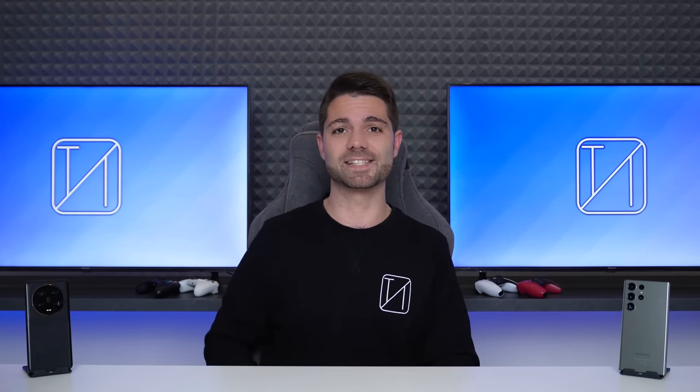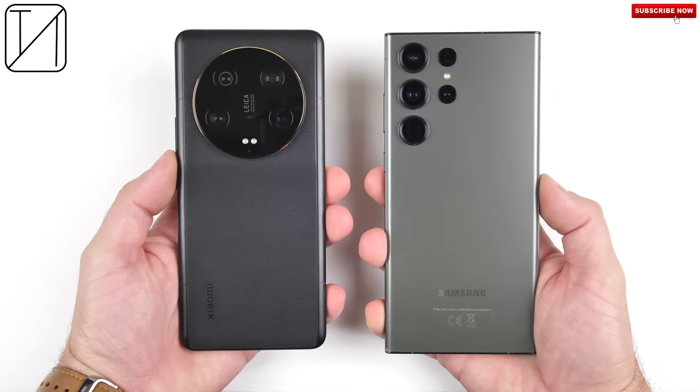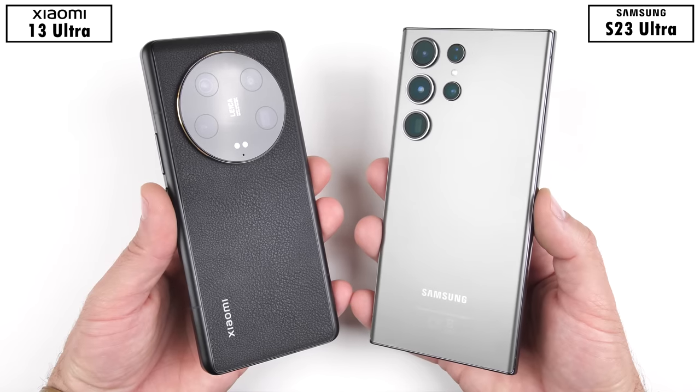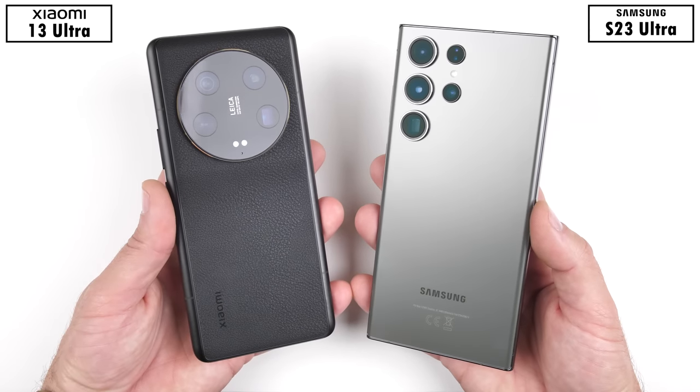These are arguably the top two Ultra devices of 2023 thus far, and since the Xiaomi 13 Ultra just recently made its way to the global market, I thought it fitting to put it up against the Samsung Galaxy S23 Ultra in this extremely detailed speed test. They are both powered by Qualcomm's Snapdragon 8 Gen 2 chipset, but the Samsung one-ups the Xiaomi with a slightly higher main core clock speed of 3.36 GHz as opposed to the 3.19 GHz standard.